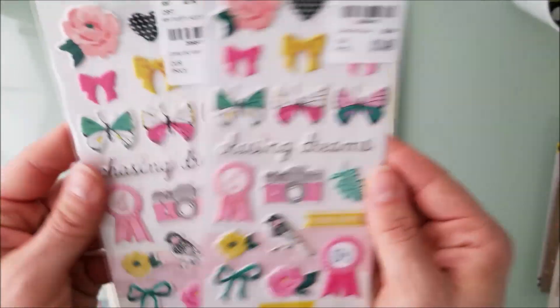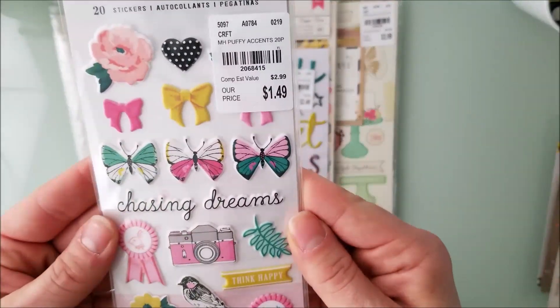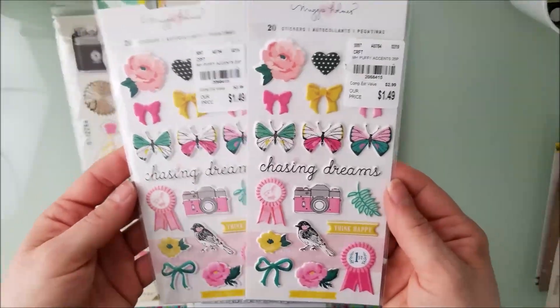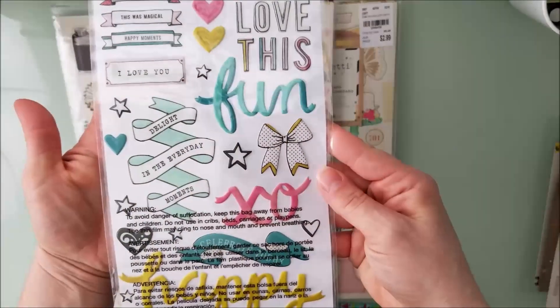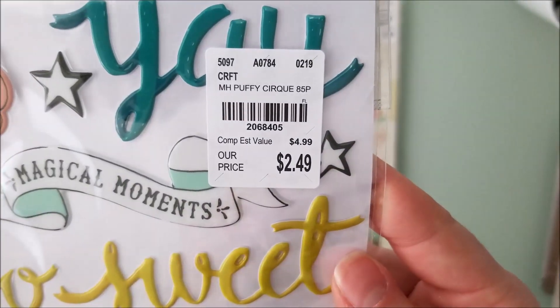I picked up these two — they're pretty much the same thing and they're from Chasing Dreams. Literally all of these will match any of the collections, so I'm good. I did have this one before and wanted to get it again because the colors match across everything.